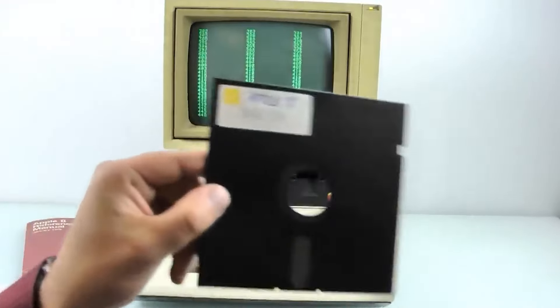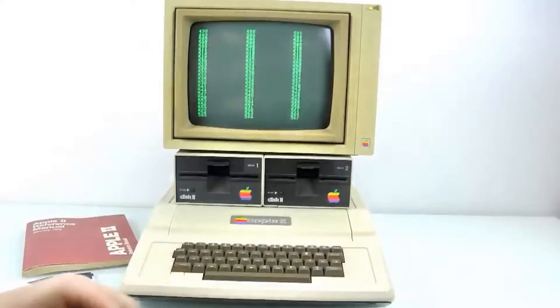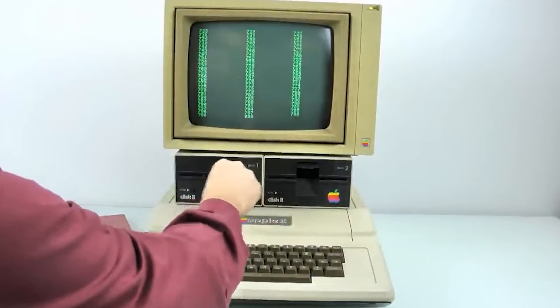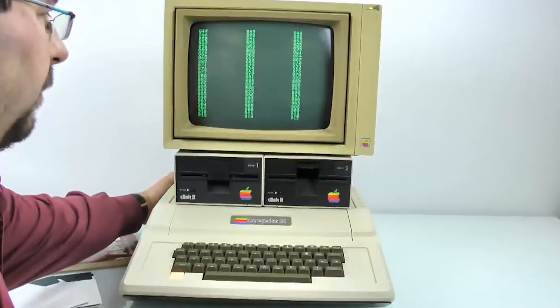Since then, Apple has become a well-known brand, and computers have gone from being big machines that needed a whole room to small ones that you can carry around in your pocket or bag.